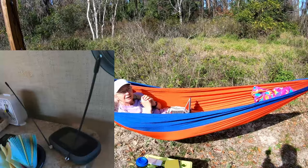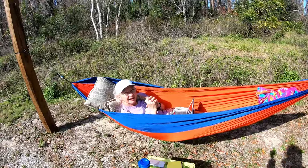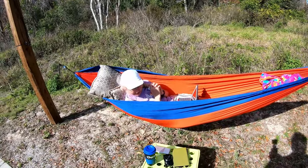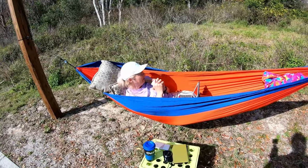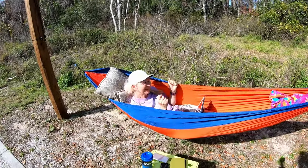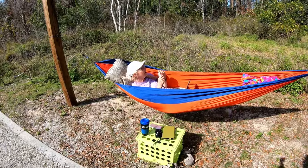Thanks to the hotspot internet, it's working well. She has her iPad, her Kindle Fire, and her phone — she's all teched out. She loves the hammock life. It's a nice cool day, a little bit of a breeze, so hopefully no bugs.